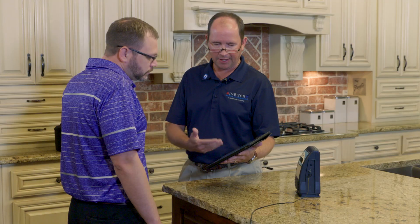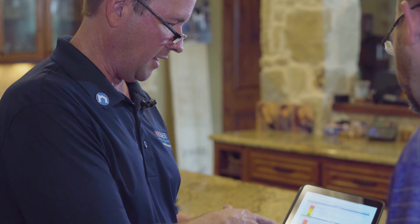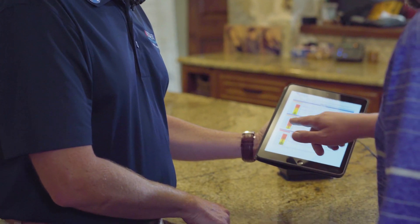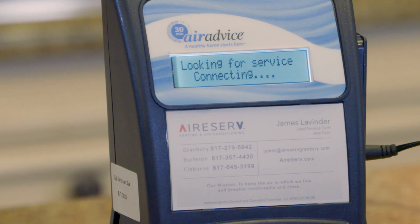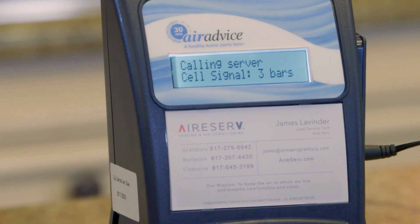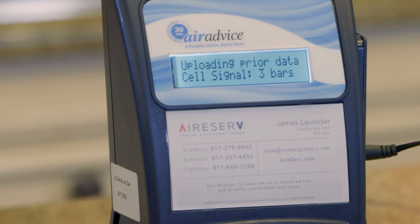The visit usually takes about 30 minutes. We typically do it during our process of evaluating your home. If it's an appointment where we're getting a replacement estimate, we can do the test while we're going through our questionnaire. If it's a service visit, while our technician is testing all the components, the device can run during that time frame and give us a report by the time we're finished.